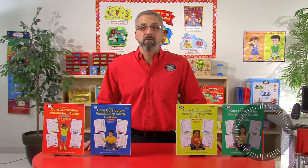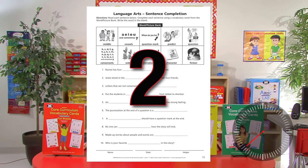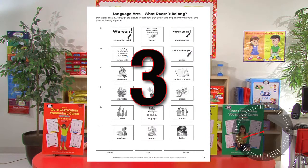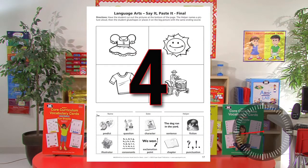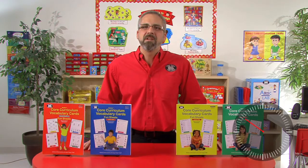With Core Curriculum Vocabulary Fund Sheets, you teach vocabulary using a proven research-based five-step method. First, teach the definition of the words. Then teach students to use the words in sentences. Next, teach students to categorize the words. Then teach students to identify the first and last sounds of the words. Last, teach students to spell the words.